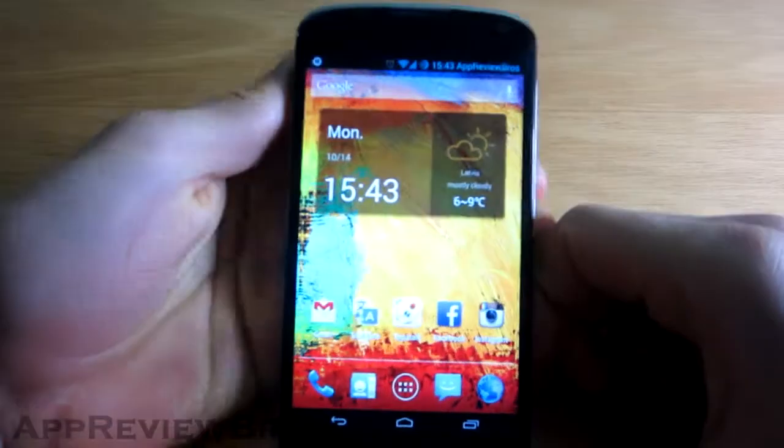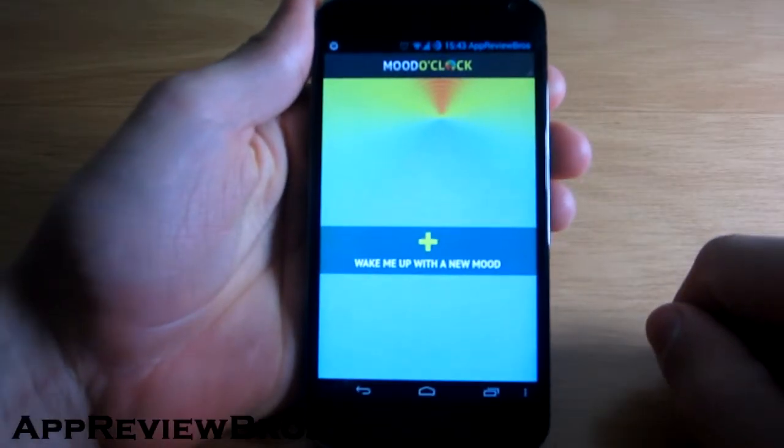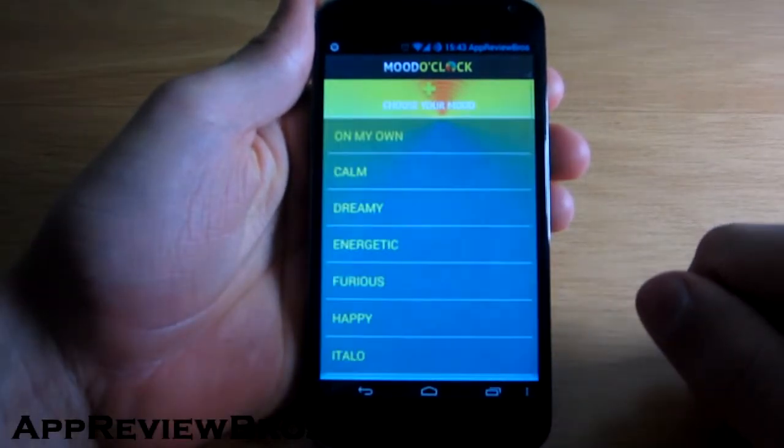Mood O'Clock alarm is not just an alarm that will wake you up. Well, of course it will wake you up, but you will wake up to music that's a perfect fit to your morning mood.